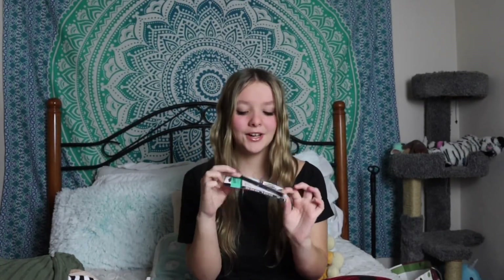Next thing I got is some eyeliner. This next item — if you don't have it, you should really go get it because it's one of my favorites: mentha shimmer mint lip gloss. I use it all the time. The final thing in the beauty category is some shampoo and conditioner.